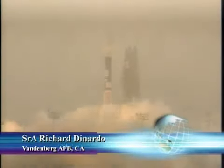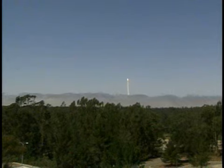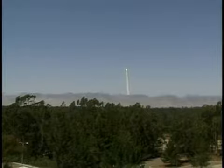A Delta II rocket carrying a GeoEye-1 satellite has successfully launched from Vandenberg Air Force Base. The GeoEye-1 is the world's highest resolution commercial Earth imaging satellite.